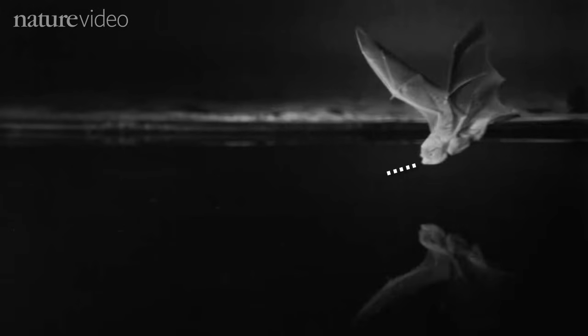When a bat flies above a smooth surface, most of the sound waves in its call are reflected away, but a small proportion hit the surface immediately below and then bounce back — a tell-tale sign of water if you're a bat.